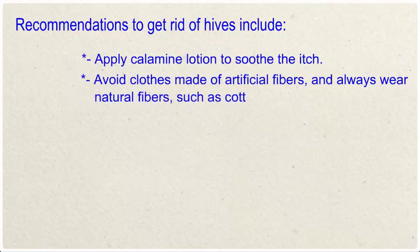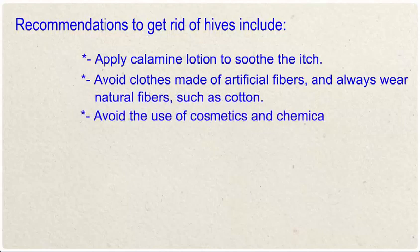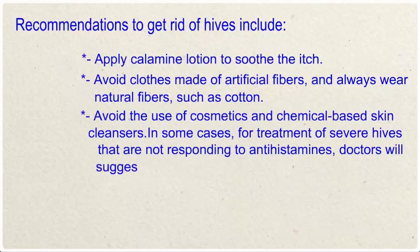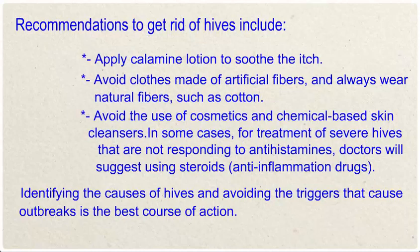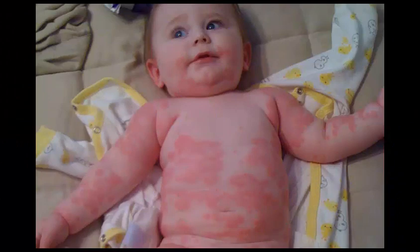Recommendations to get rid of hives include: apply calamine lotion to soothe the itch, avoid clothes made of artificial fibers and always wear natural fibers such as cotton, and avoid the use of cosmetics and chemical-based skin cleansers. In some cases, for treatment of severe hives not responding to antihistamines, doctors will suggest using steroids or anti-inflammation drugs. Identifying the causes and avoiding the triggers is the best course of action.